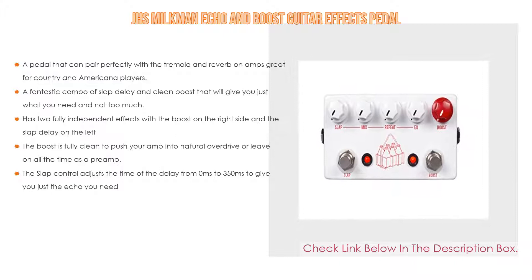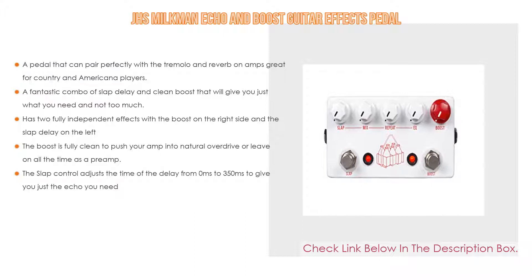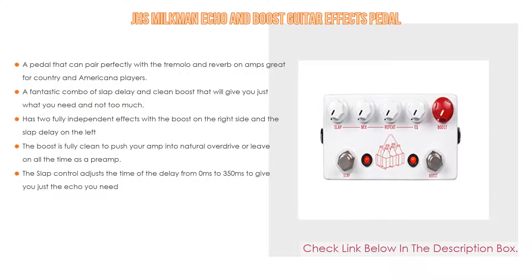The boost is fully clean to push your amp into natural overdrive, or leave it on all the time as a preamp. Lastly, the slap control adjusts the time of the delay from 0 milliseconds to 350 milliseconds to give you just the echo you need.